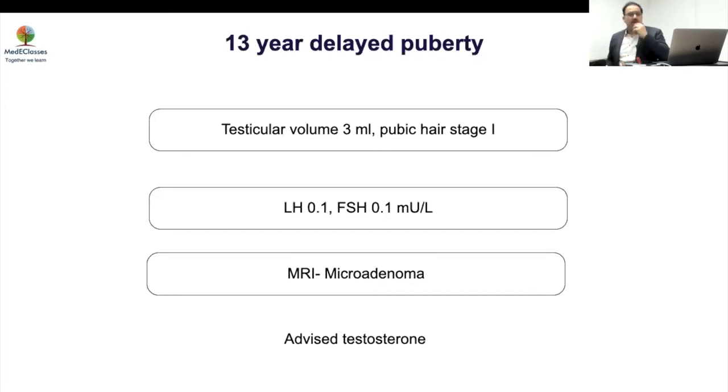The best approach would have been to wait and watch. He already has a TV of 3 ml. When you talk about congenital hypogonadotropic hypogonadism, 1.1 ml is considered the cutoff below which you should think of CHH, while beyond that it is more likely to be CDGP. So 3 ml is large from that perspective — if it is congenital, there should be essentially no testicular development at all.